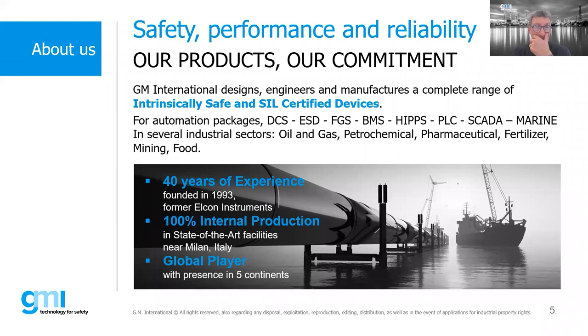We are a safety company. We manufacture, design, and engineer a complete line of intrinsically safe and certified devices used in automation packages — from DCS to SCADA, ESD, BMS, and so on — primarily in the oil and gas and chemical industries, but also in mining, food and beverage, fertilizer, and more. We have over 40 years of experience and manufacture 100% of our products at our headquarters near Milan, Italy.